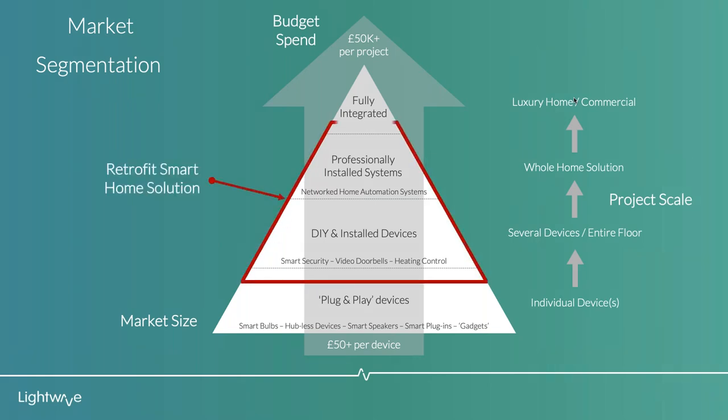The big question is where does a retrofit smart home solution like Lightwave's sit? We actually sit smack dab in the middle of the pyramid and span all four categories. Some of our devices like our hub and our soon-to-be-released wire-free and PIR sensors are battery-powered plug-and-play devices, so we sit just in that top segment of plug-and-play. Because our products are relatively affordable for what they do, and as we move up through DIY and install devices we're all over that, through professionally installed systems and into fully integrated systems - particularly because of the versatility of our power sockets. A lot of high-end home automation brands don't have a solution anywhere near as versatile as what our power sockets can do.